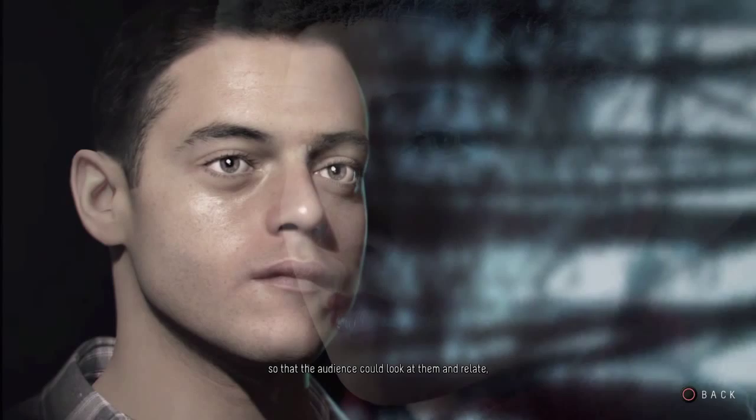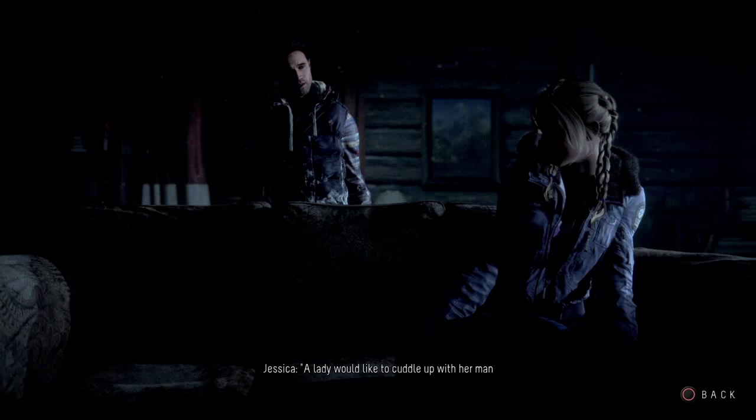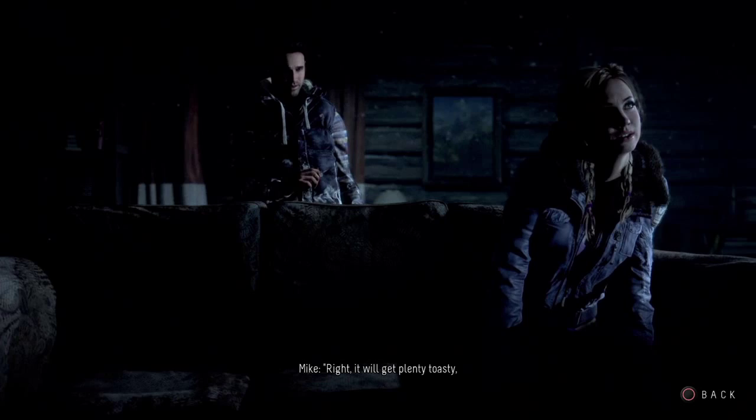A lady would like to cuddle up with her man by a nice, cosy fire bathed in atmospheric mood lighting. It'll get plenty toasty once we're revving up against each other.